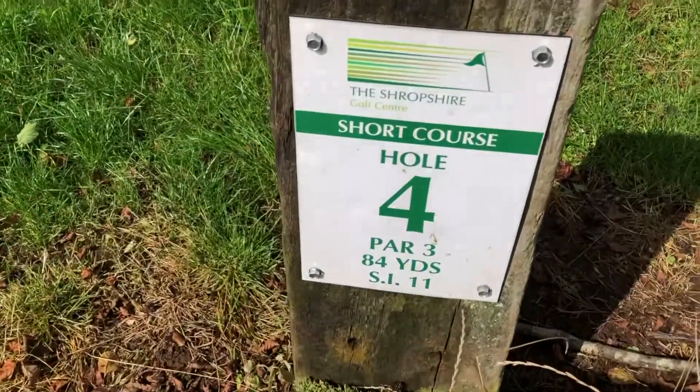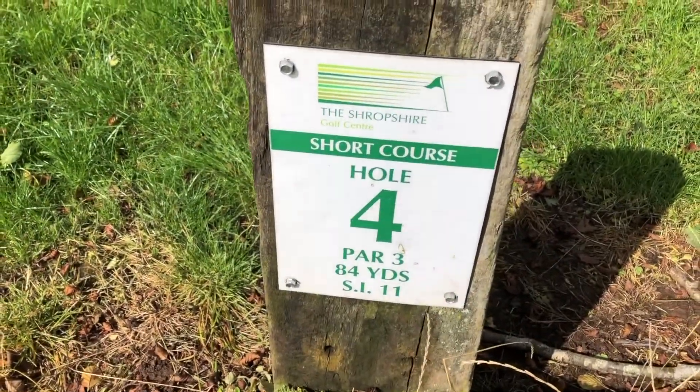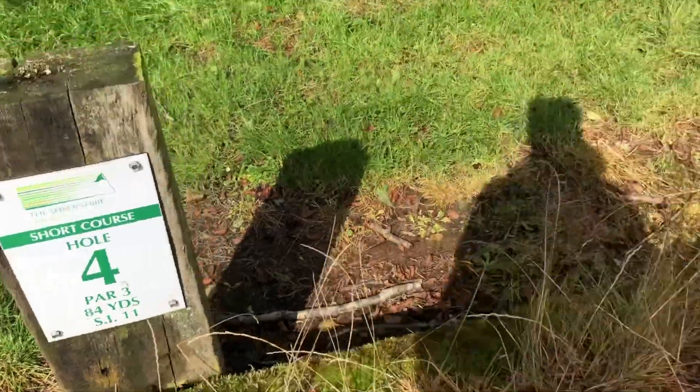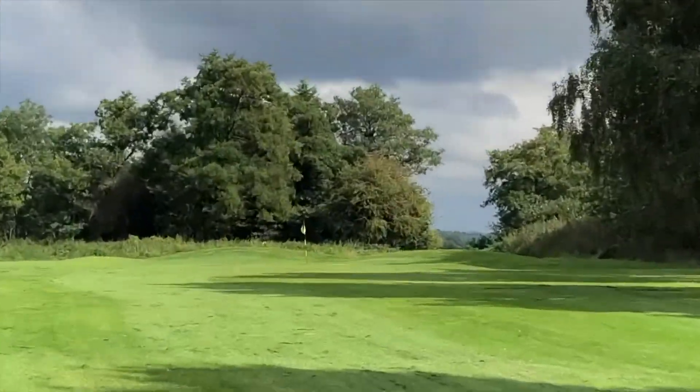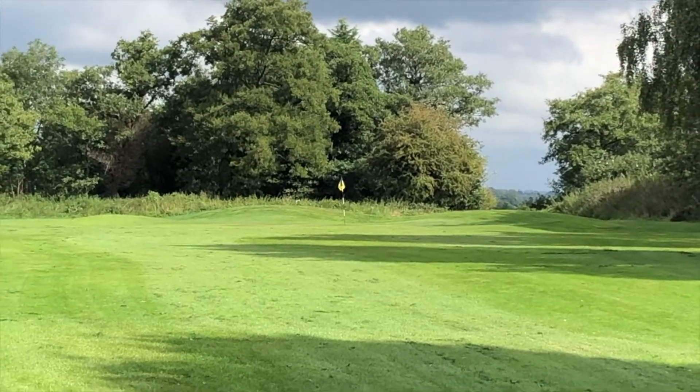Looking at hole four, it is 84 yards off the mat which I'll be hitting my shots from. It was very windy and very soft because we've had a lot of rain as well — this seems to be a common theme. But it's a straightforward hole: no bunkers, no hazards, nothing. Just the green which is probably about 10 to 12 yards wide. Let's get stuck in and see how I got on.